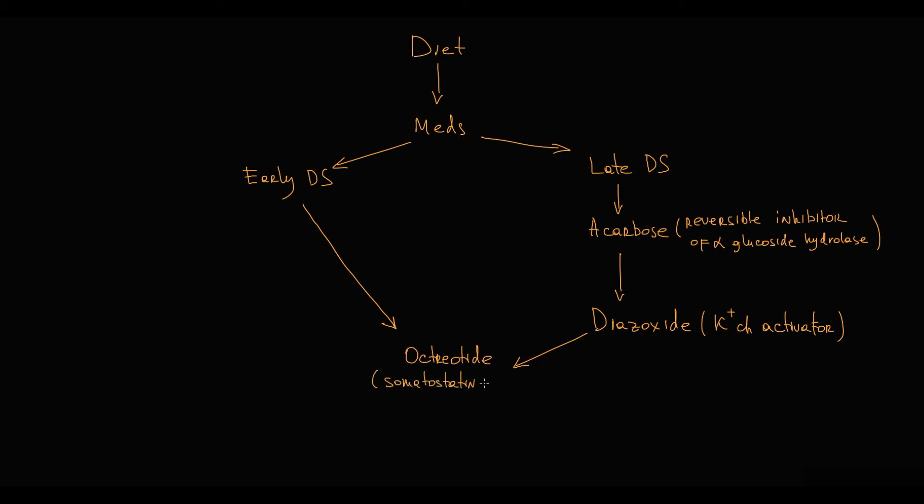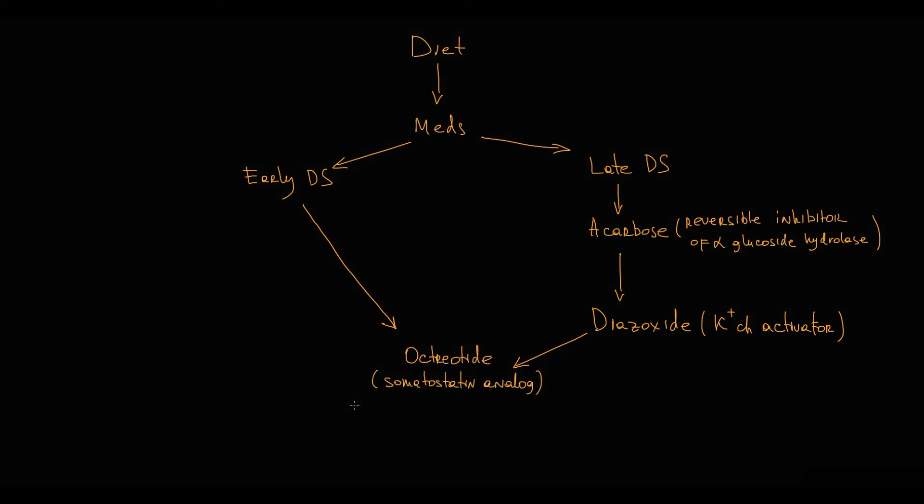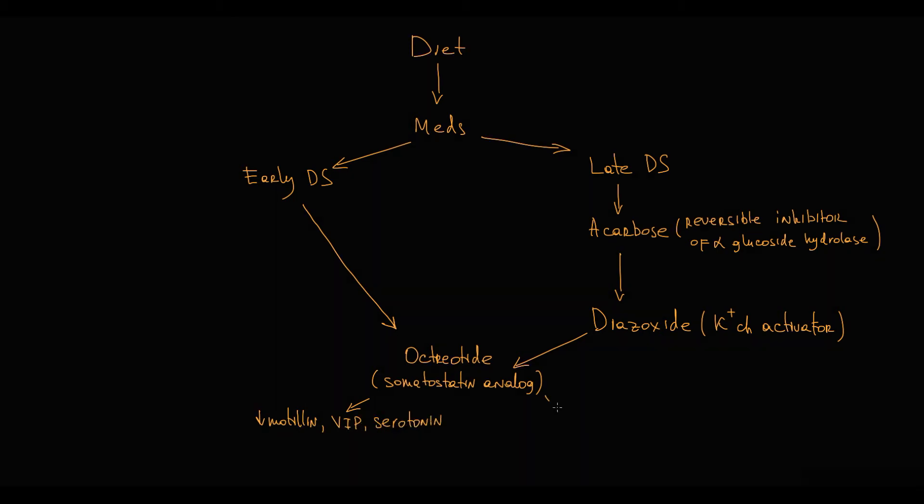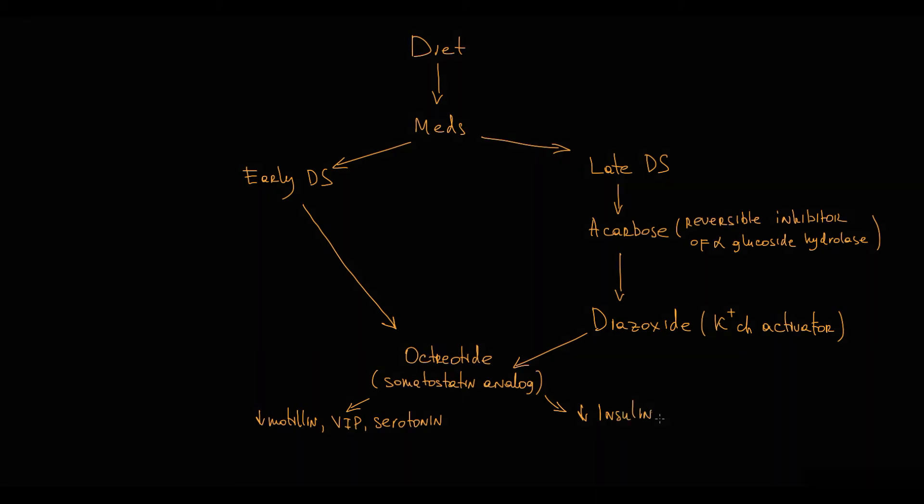Octreotide is a somatostatin analog that inhibits secretion of hormones with protein structure — for example, gastrin, cholecystokinin, and growth hormone. In relation to early dumping syndrome, octreotide inhibits secretion of motilin, vasoactive intestinal peptide, and serotonin. In relation to late dumping syndrome, octreotide inhibits insulin secretion.